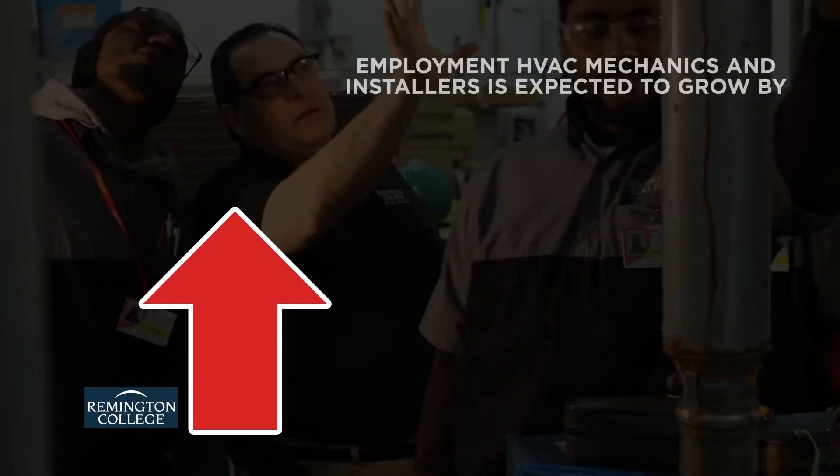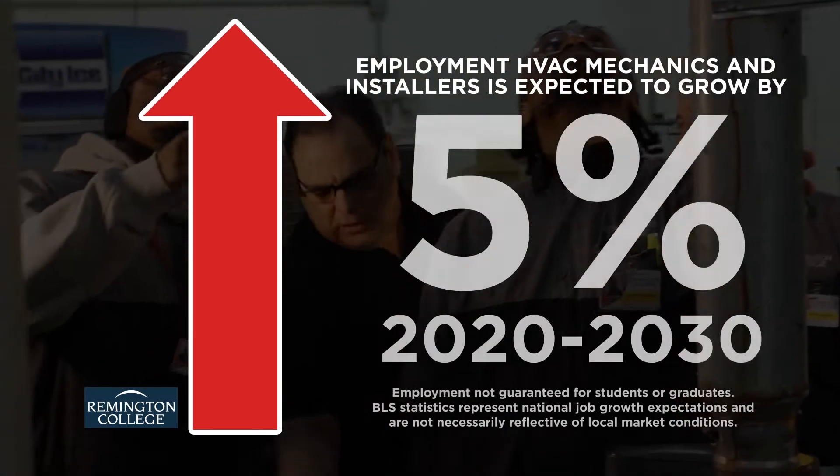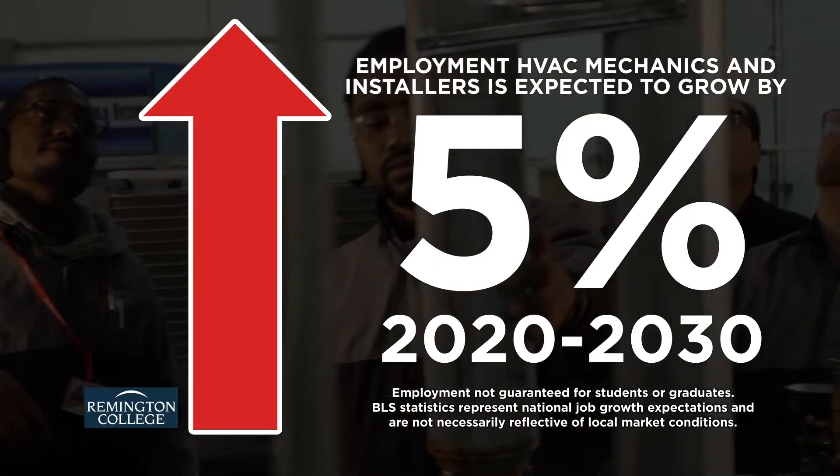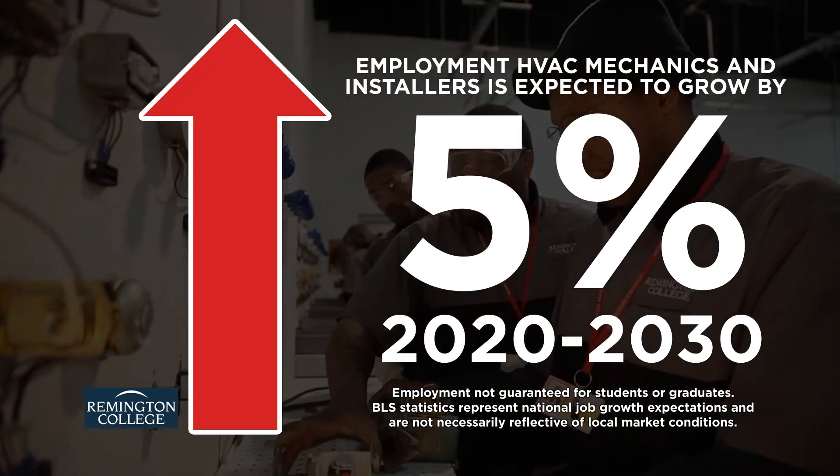According to the U.S. Bureau of Labor Statistics, heating, air conditioning, and refrigeration mechanics and installers are projected to experience employment growth of 5% from 2020 to 2030.